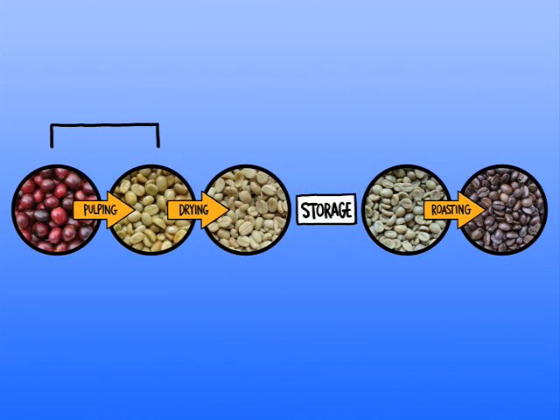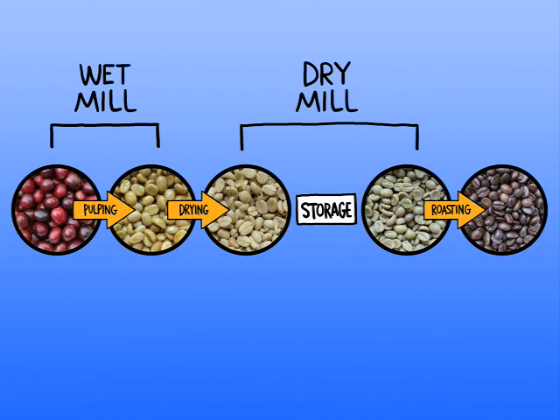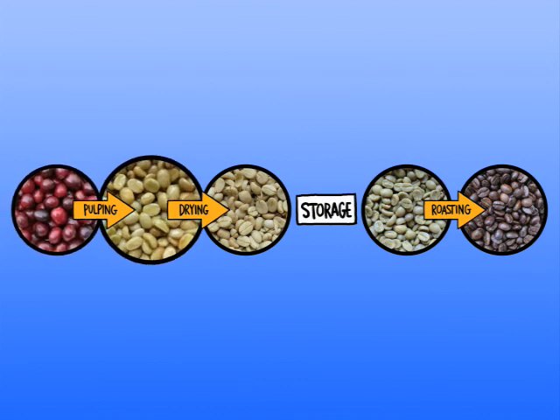These early stages are part of what's called the wet mill process, while these are part of the dry mill process. Okay, we've got the overview — now let's see all this happen in action.